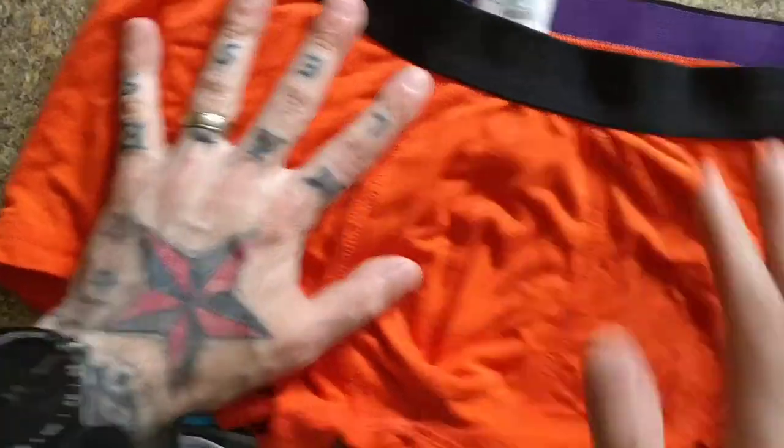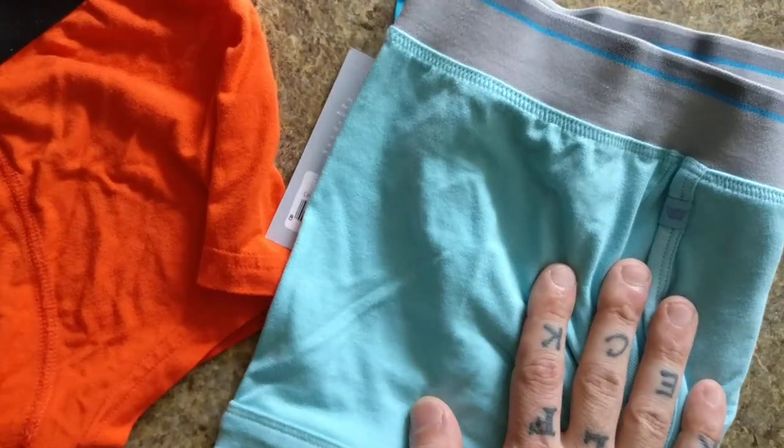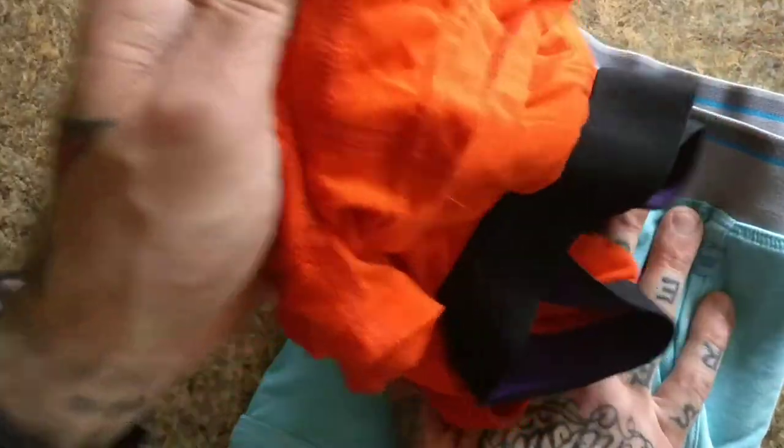The MeUndies trunks I think are $22. Mack Weldon is $22 for the solid color and I believe $24 for a different style. Here's the thing I like about these guys compared to MeUndies.